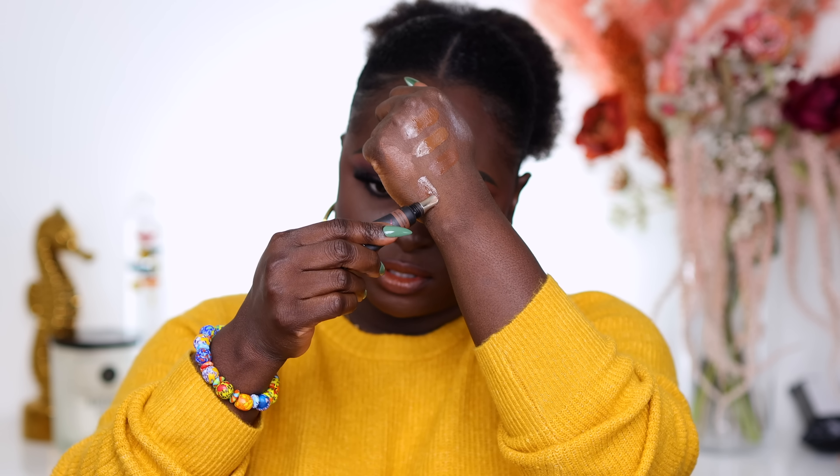The last shade I have is the Huda Beauty High Coverage Creamy Concealer in the shade Brownie. This is a matte concealer that dries very fast. The shade Brownie looks to be my exact concealer shade, so it's not bad at all.